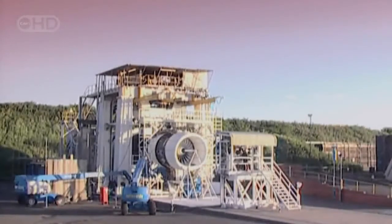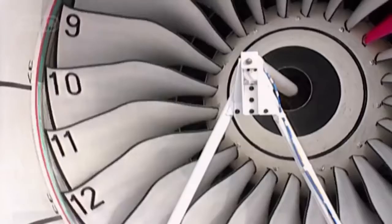That's the nightmare that haunts engineers at Rolls-Royce, and they're about to destroy an engine to make sure it never occurs.